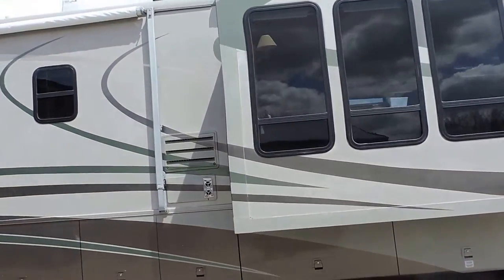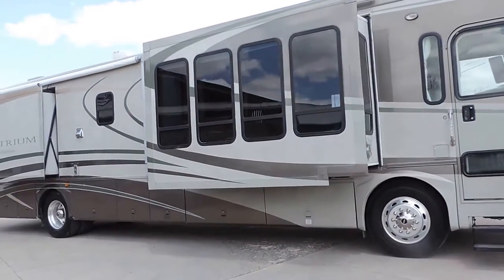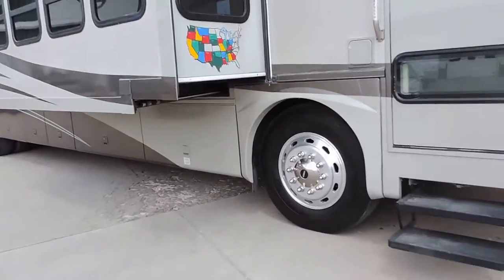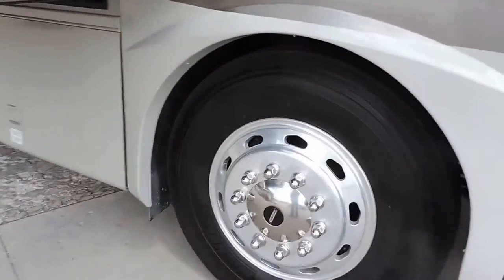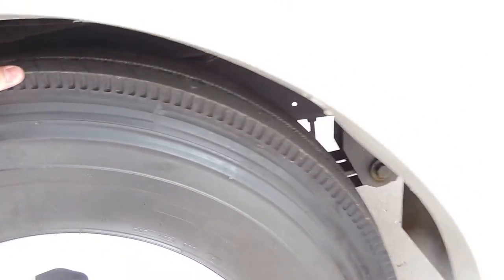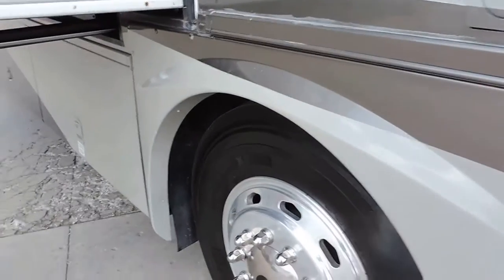It has two furnaces, two rooftop air units, Max Air roof vents, and an in-motion satellite system. It has aluminum wheels with Michelin tires — they've just been replaced in 2012 and have about 70-80% tread on them. Very nice.